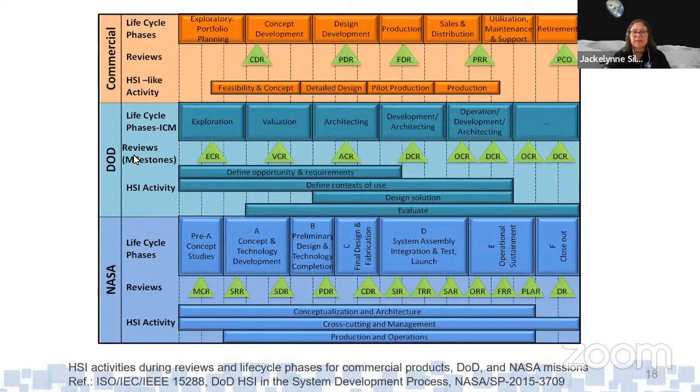HSI fits within NASA life cycle phases. You can compare it to the automotive industry — cars go through planning, concept development, design, production, sales, distribution, utilization, maintenance, and retirement. They also have design reviews. The same applies to the Department of Defense, which also follows HSI activities across design reviews. At NASA, there are more phases and more design reviews, but HSI again spans the entire life cycle. This is documented in IEEE and other standards — HSI isn't just a NASA concept.